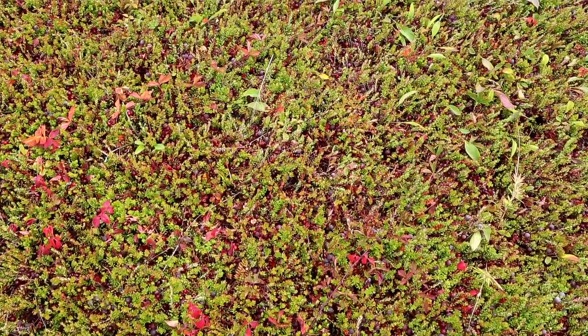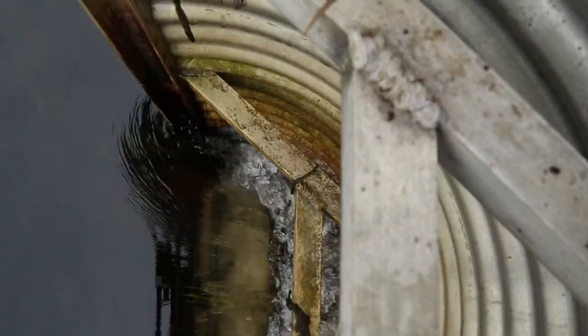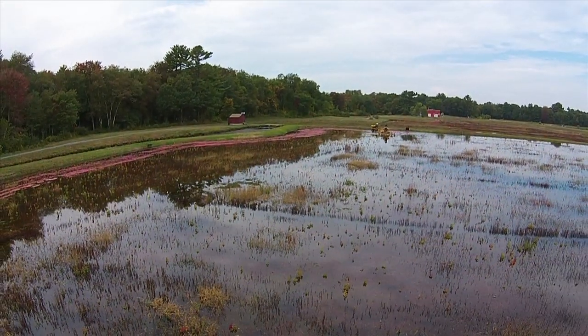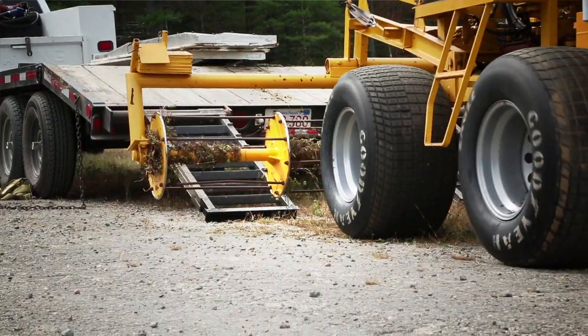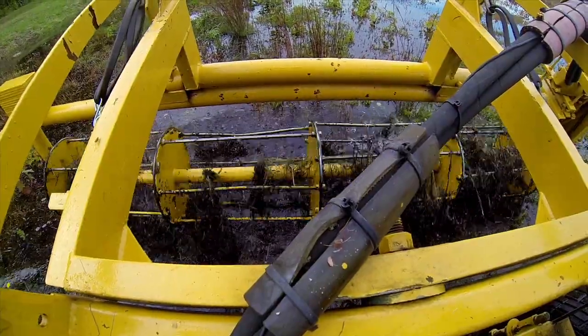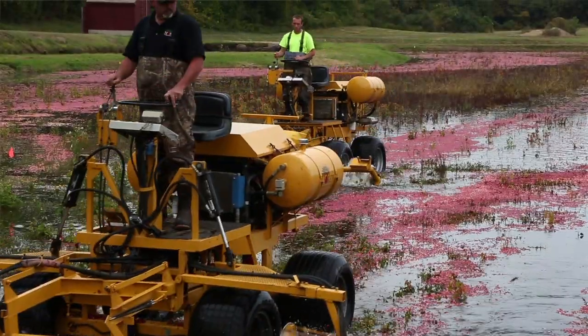People think the cranberries grow in water all season long, but the truth is the bogs dry for most of the season. When it's time to harvest in September, we add water to the beds. We bring the water just up into the vines. All the berries are still attached to the vine, but they begin to float. We've flooded this bog with about six to eight inches of water, and we're using reel machines — a machine with a large spindle on the front. It acts like an egg beater, reaching underneath the water surface, agitating the vines enough to let the berries float to the surface. They float to the top because they have four hollow air pockets on the inside.